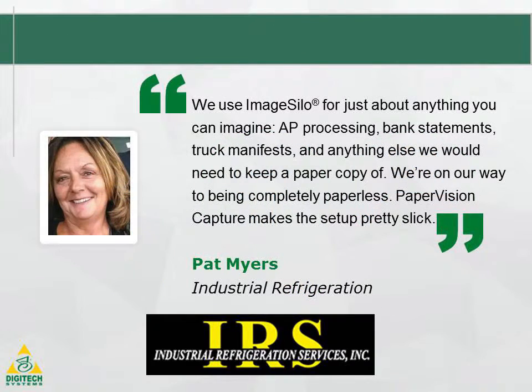See real results. Industrial Refrigeration specializes in commercial and industrial refrigeration. They chose Paper Vision Capture to help them scan and electronically process about 2,000 monthly invoices. With AP automation in place, Industrial Refrigeration is saving nearly 500 employee hours per year and saving thousands of dollars.